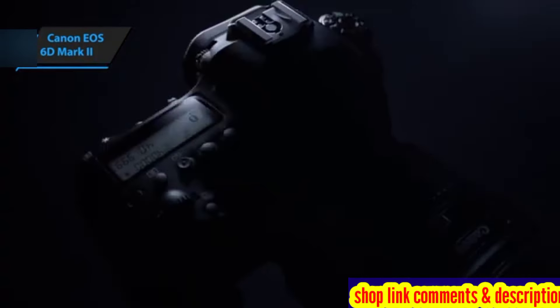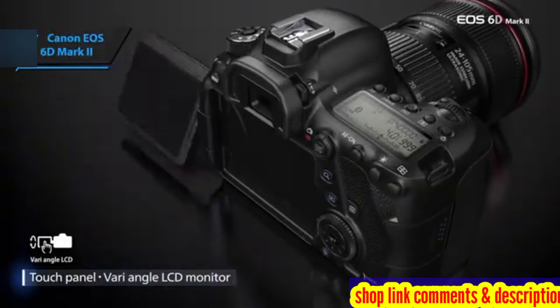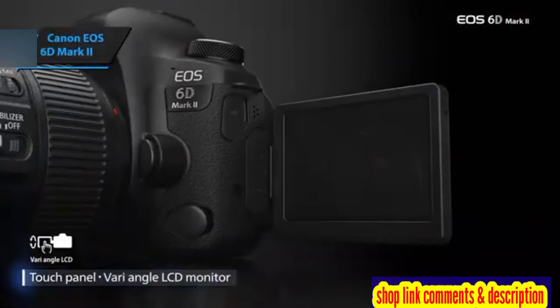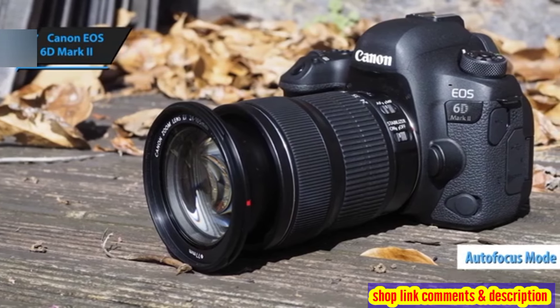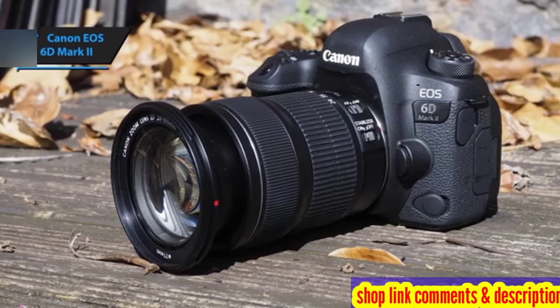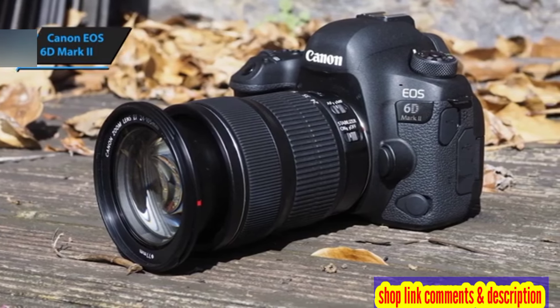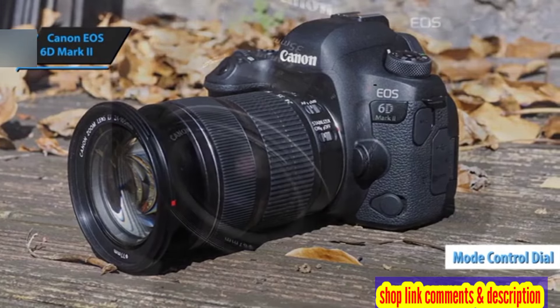Upon first glance, the 6D Mark II resembles most modern Canon DSLRs. The rear of the camera houses buttons for switching autofocus modes, accessing menus and settings, and toggling between photo and video mode. A dedicated screen on top of the camera allows you to check your settings at a glance, while a mode control dial sits conveniently in the top left corner.